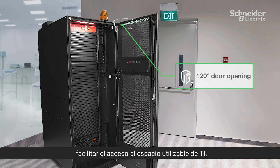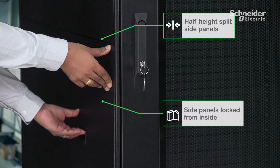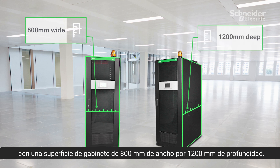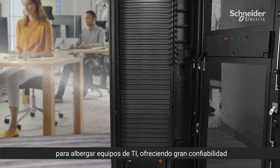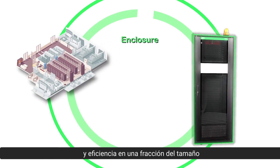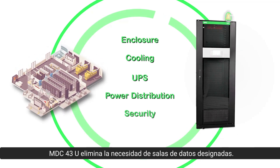The doors open 120 degrees for easy access to IT usable space. The interlocked side panels provide robust physical security. It has a very compact design with an 800mm wide by 200mm deep enclosure footprint. Despite its small size, it provides ample space to host IT equipment, delivering big on reliability and efficiency at a fraction of the size. The MDC 43U eliminates the need for designated data rooms.